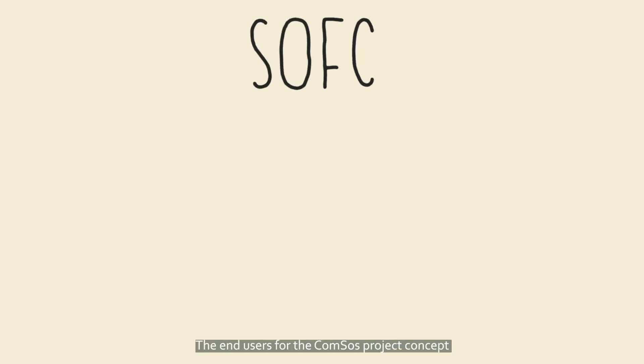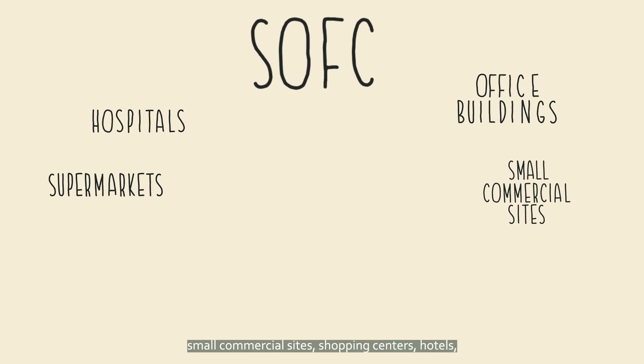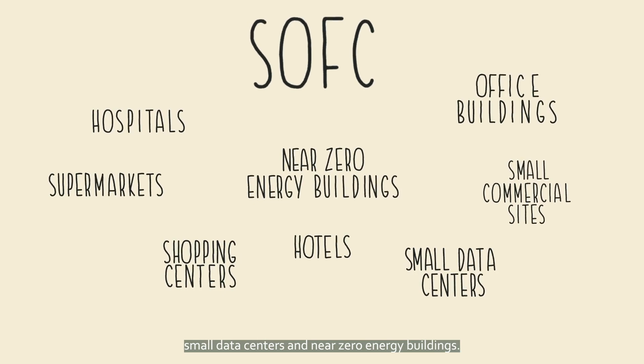The end users for the CommSOS project concept can be hospitals, office buildings, supermarkets, small commercial sites, shopping centres, hotels, small data centres, and near zero energy buildings.